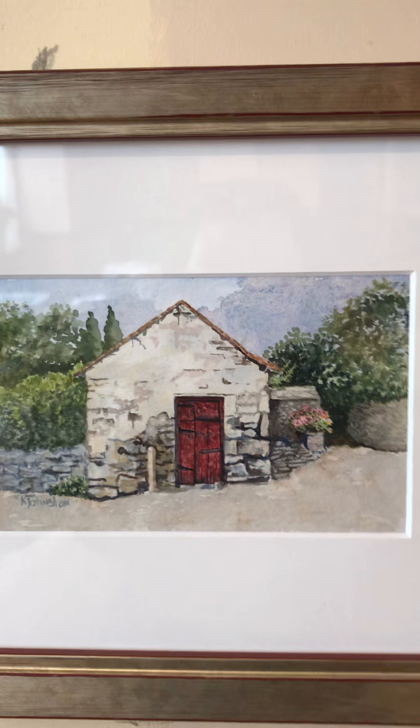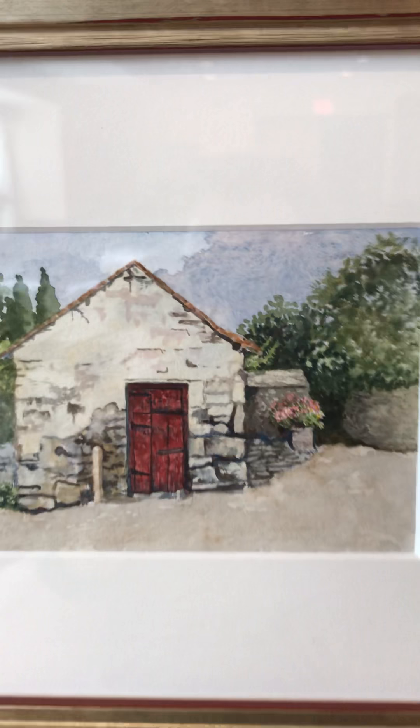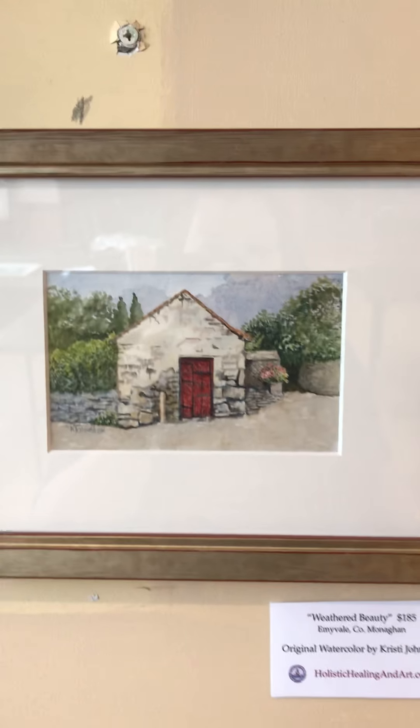We have this sweet little one — this is the original Weathered Beauty. It is the same subject as Weathered Beauty Too, but from a different direction; this one is straight on. It's small, but it has a lot of great detail and texture. This is available for $185.